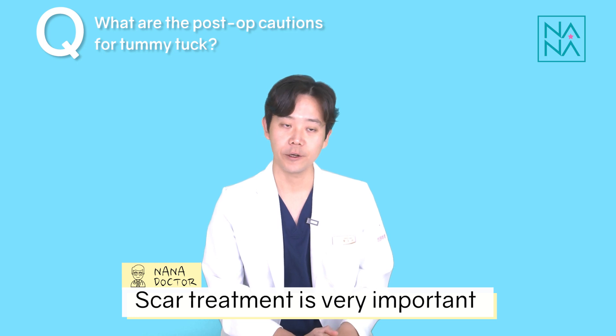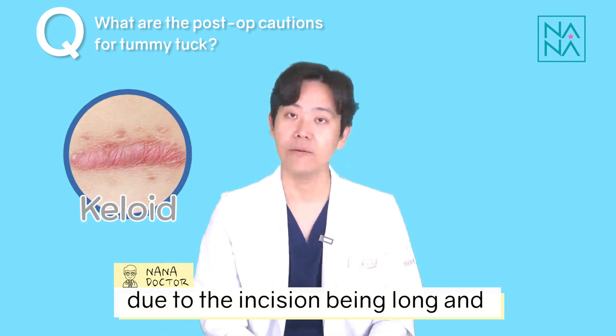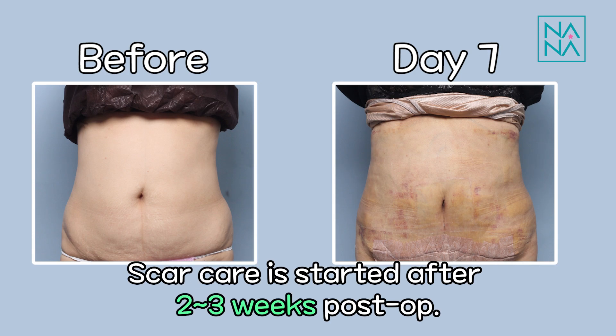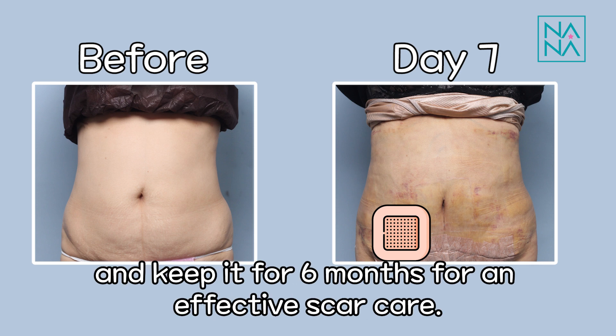Scar treatment is very important after tummy tuck surgery due to the incision being long and the possibility of hypertrophic scarring. Scar care is started after 2 or 3 weeks postoperatively. It's recommended to apply a scar patch on the incision area and keep it on for 6 months for effective scar care.